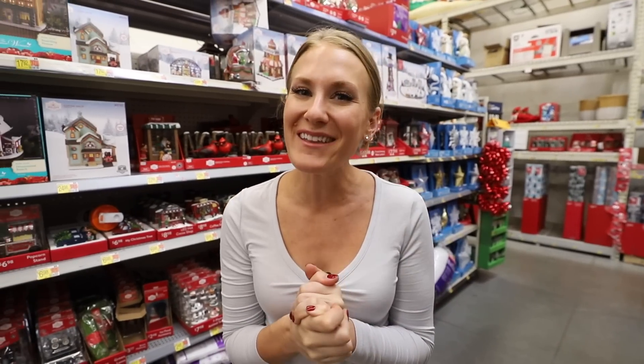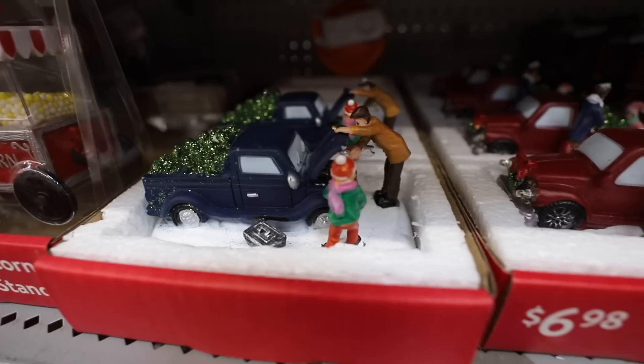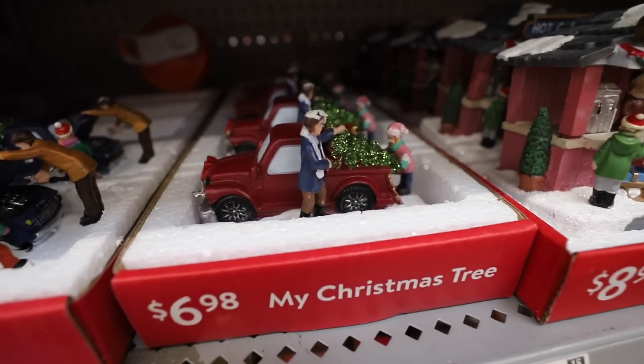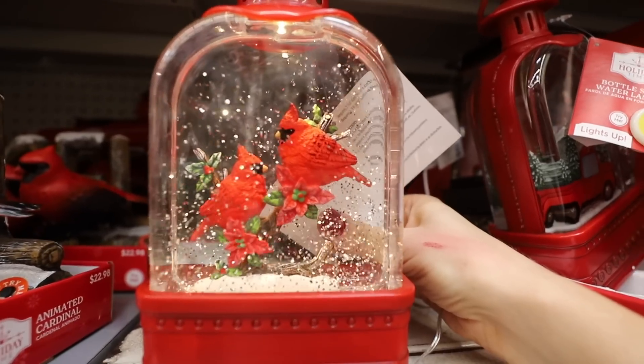I'm going to show you some of my favorite things, so relax and enjoy. I don't really have collections per se, but this is one thing that my kids love, that I love, and every year we buy anew — these sparkly snow globes. Check it out.